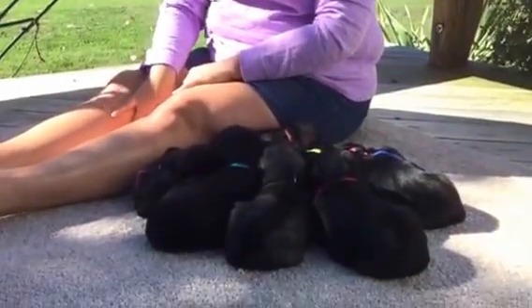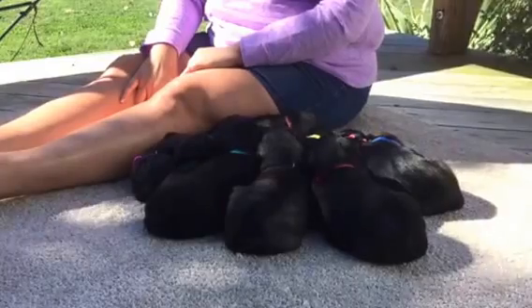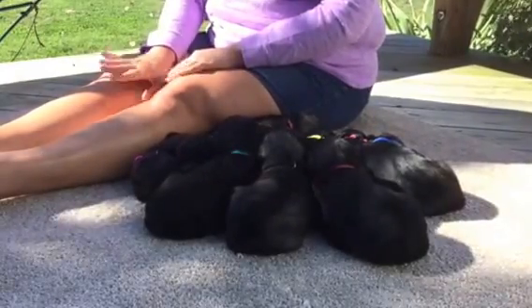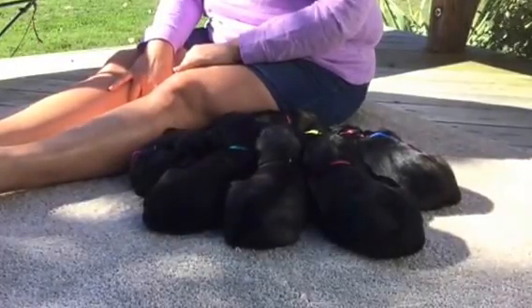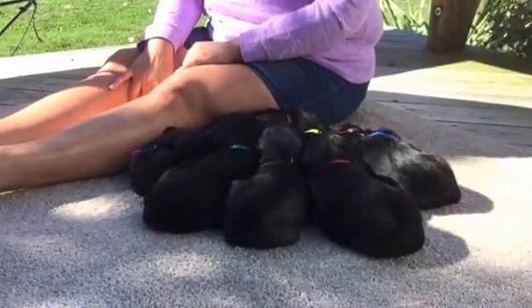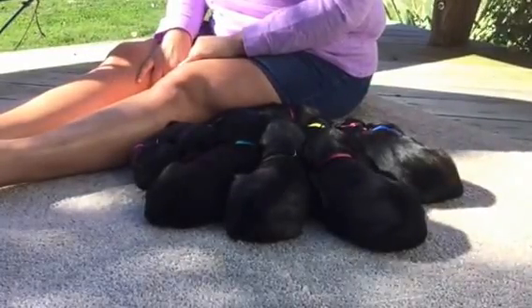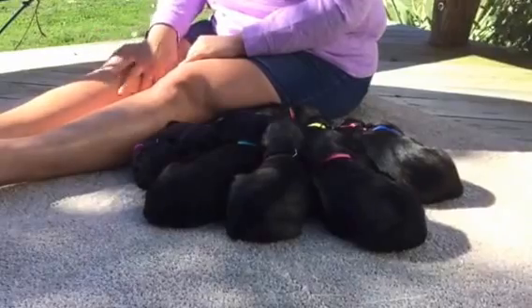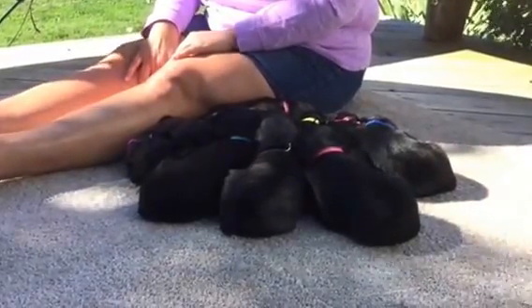Good morning, everybody. Today is October 4th and the puppies will be four weeks old on Saturday. I've already weighed them in the kennel, so I'm just going to go through them by their collar and microchip number and tell you the weights as of today. They are out of their whelp box now and starting to toddle around. They're not running around yet, but I give that maybe three or four days, and next week's video will be a whole different story.